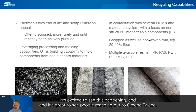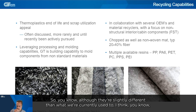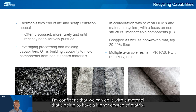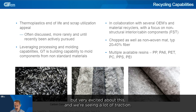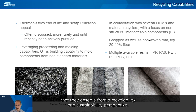But we'll begin working through that. I'm excited to see this happening, and it's great to see people reaching out to GreenTweed. A lot of our expertise is in the molding and processing of these materials. Although they're slightly different than what we're currently used to, if we're able to manufacture parts with a discontinuous, high volume fraction — that DLF material has a 60% volume fraction, 70% by weight — if we're able to do that with longer chips, I'm confident we can do it with a material that's going to have a higher degree of matrix. Right now we're in the early stages, manufacturing panels and looking to make some simple demonstrator parts. We're seeing a lot of traction, and it's great to see thermoplastics getting the attention they deserve from a recyclability and sustainability perspective.